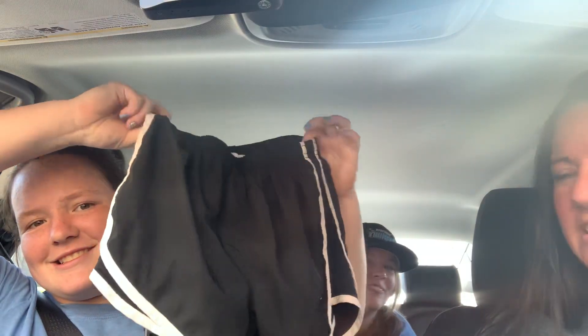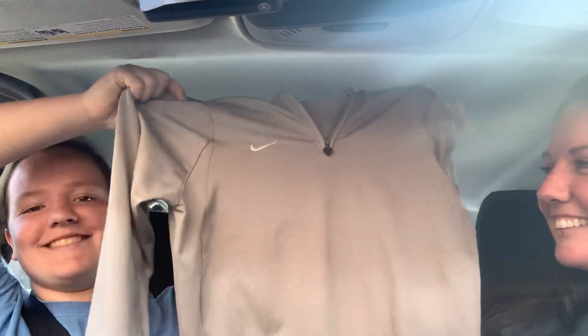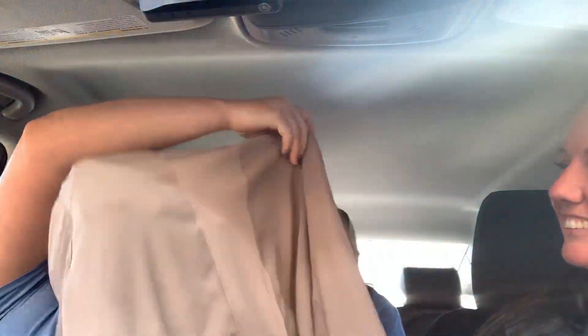So I first got these Nike shorts — they were $5.99. And then I got these Nike dry-fit shorts, older version, also $5.99. And then my greatest find: this Nike jacket with mesh on the back and a little zipper — it was $7.99. Mine equals $20 total.